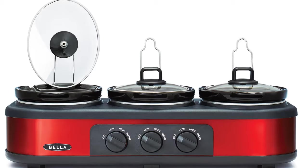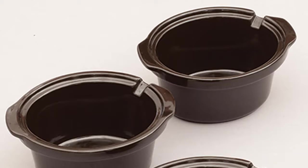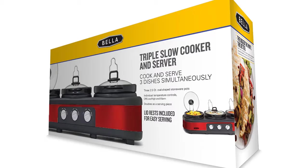The 3 settings work for low, high, and warm. It also has the ability to keep the food warm for up to 1 hour. You can cook anytime and anything you wish. It is an energy-saving crockpot that works very quickly and needs less energy. Moreover, you can use this item to cook 3 items at the same time.